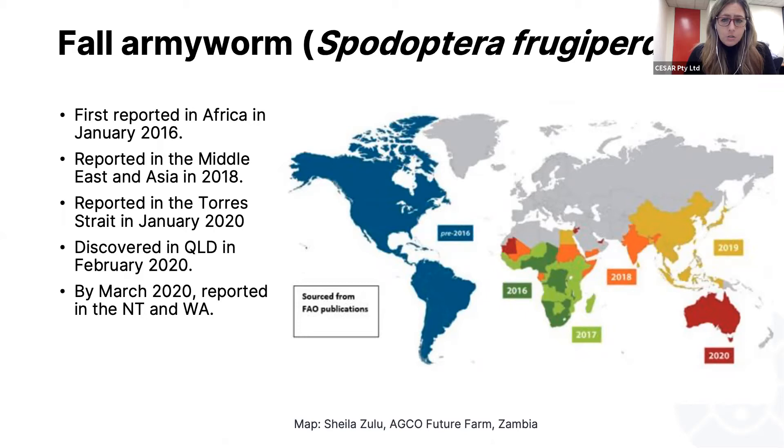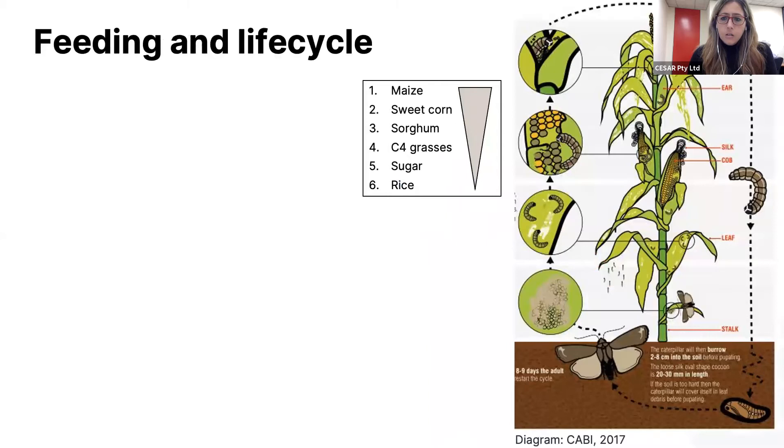In early 2020, it was detected in the Torres Strait, and throughout last year it spread through WA, Queensland, and parts of New South Wales. Maize is highly preferred for this species as a host, but it's quite polyphagous. It will also feed on a wide range of species from the grass family, including sorghum, sugar, and rice. Its preference for many of our pasture grass species in Australia is yet to be determined.